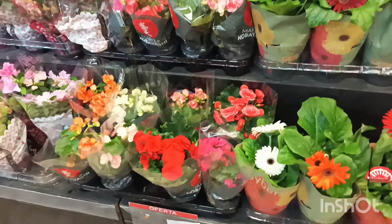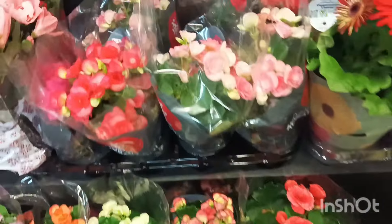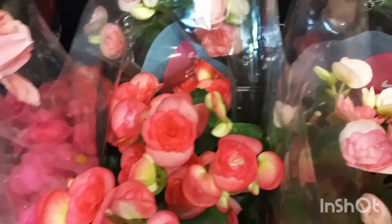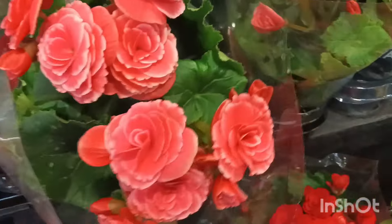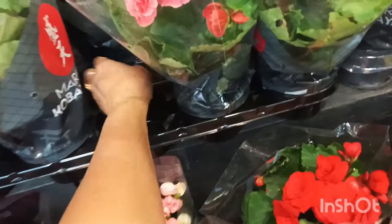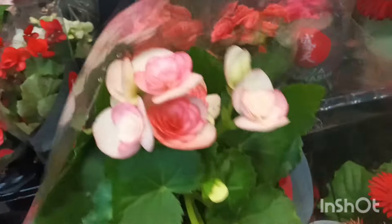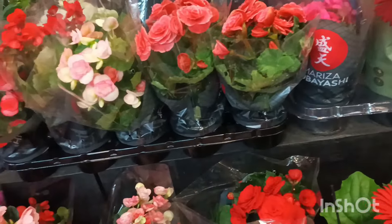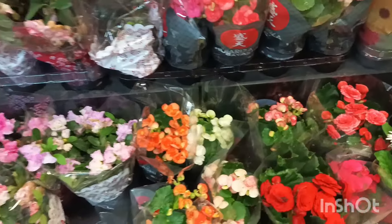Tem também a flor Bigonha do pote 11 que tá saindo por R$13,99, gente. Tá bem florida, as cores estão bem variadas e tá bem saudável. Lotada de flores. Que delicadeza — parece até um buquê. As flores juntas formam um lindo buquê colorido.